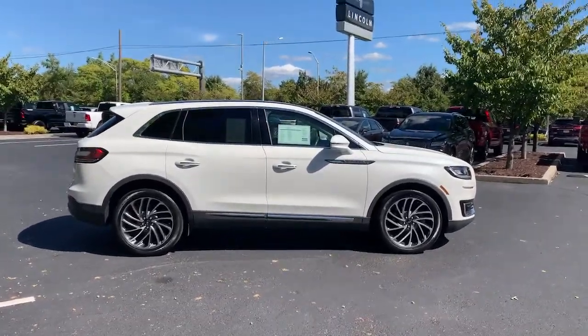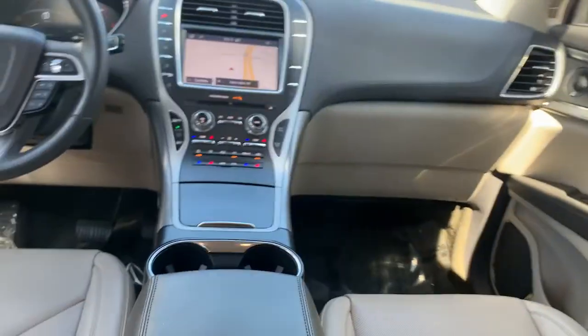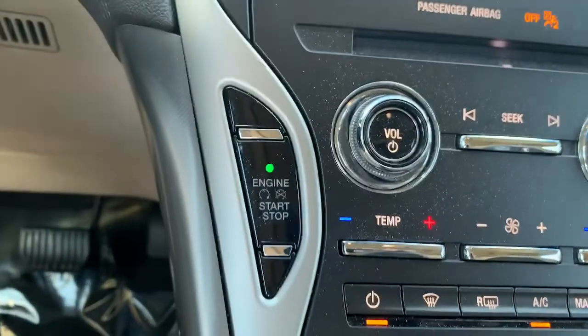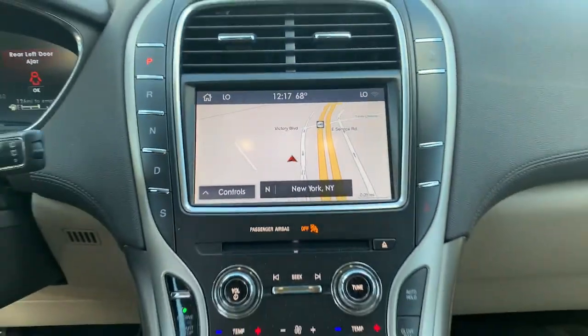These are just some of the great options this vehicle comes with: panoramic roof, keyless entry, navigation system, power passenger seat, heated rear seat, woodgrain interior trim, fog lamps, power lift gate, satellite radio, and electronic stability control.